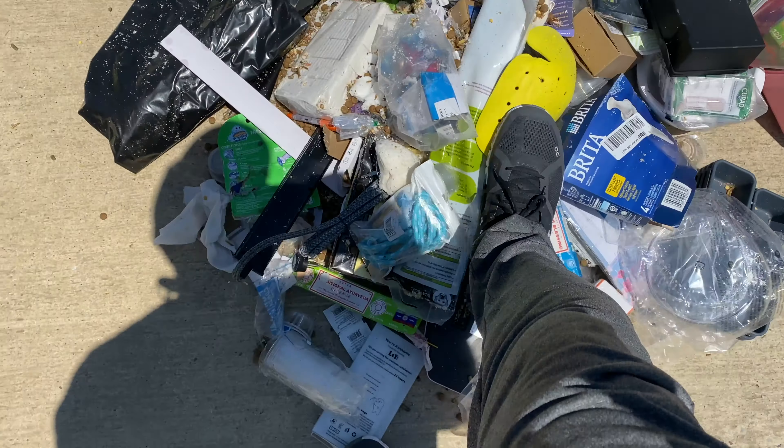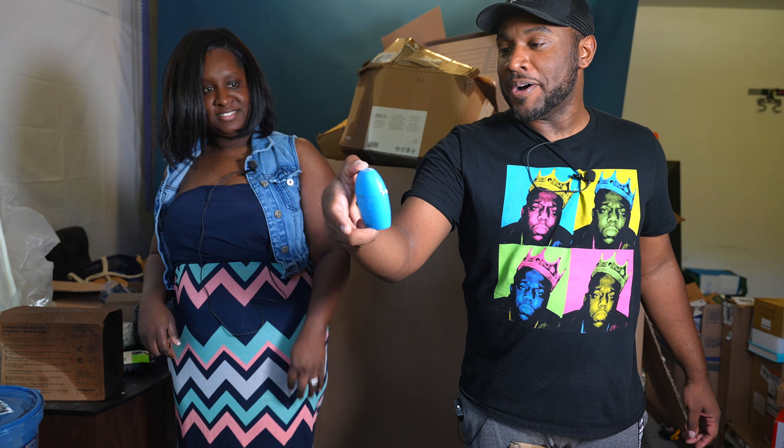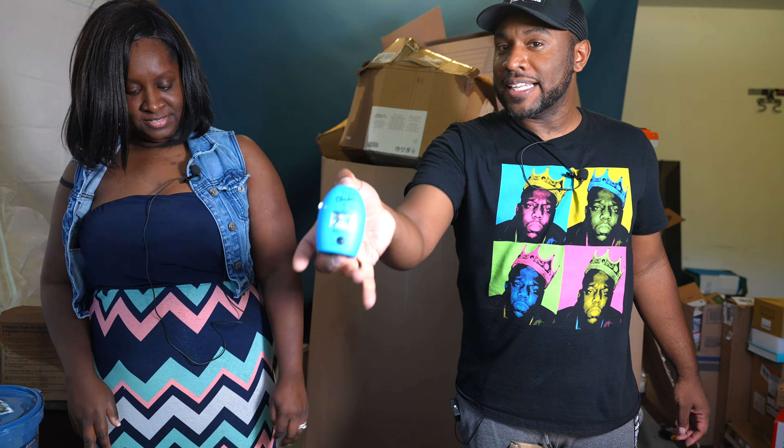We've got some little containers — maybe drawer organizers — they all stack perfectly together. And there's a marine alkalinity checker. I remember seeing the box in there. I'll probably keep this for myself if I can find all the pieces because I've got a saltwater fish tank — that's what you use it for.